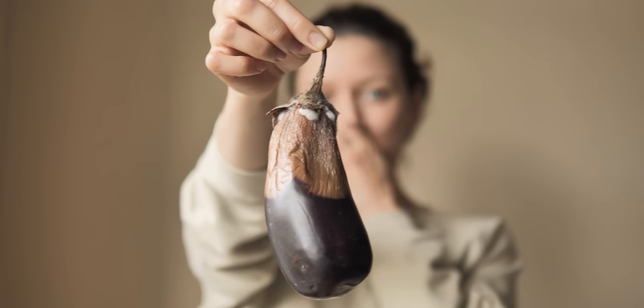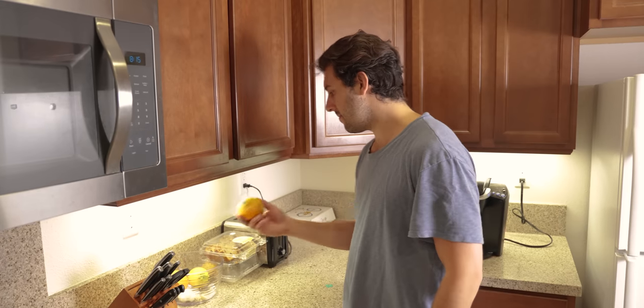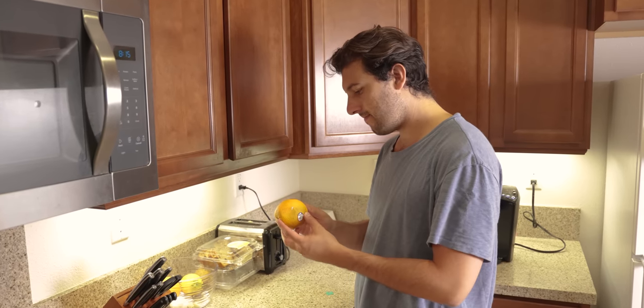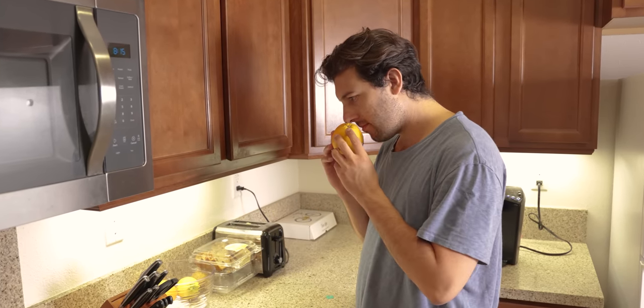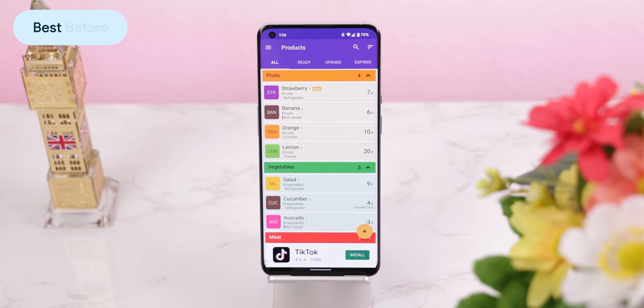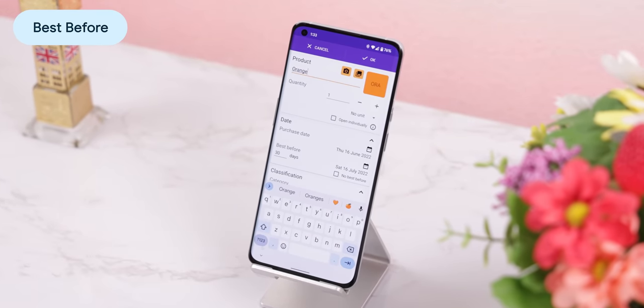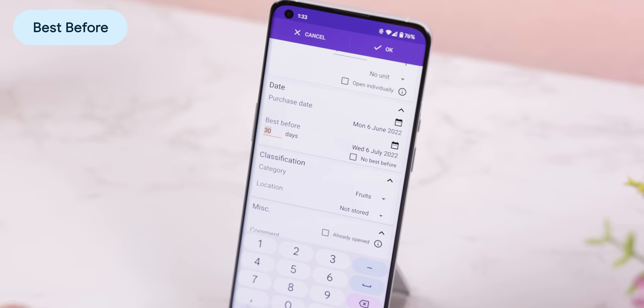Another annoyance is forgetting about specific food in the fridge and having them accidentally expire. Some foods like fruits or vegetables don't even have an expiration date, so you'll need to guess whether they're still edible in a few weeks. A good way to make sure you eat all your food on time is by using an open source app called Best Before. It lets me input the food I bought along with the purchase and expiration dates, then notifies me a few days before it expires so I can eat it and it doesn't go to waste.